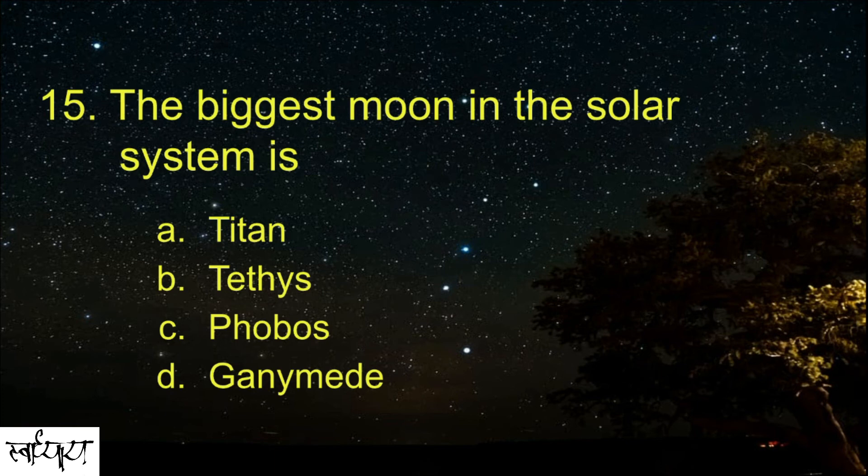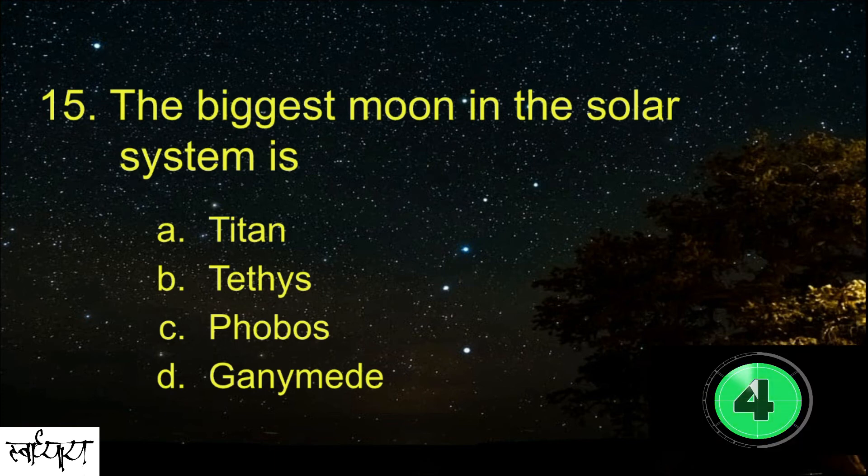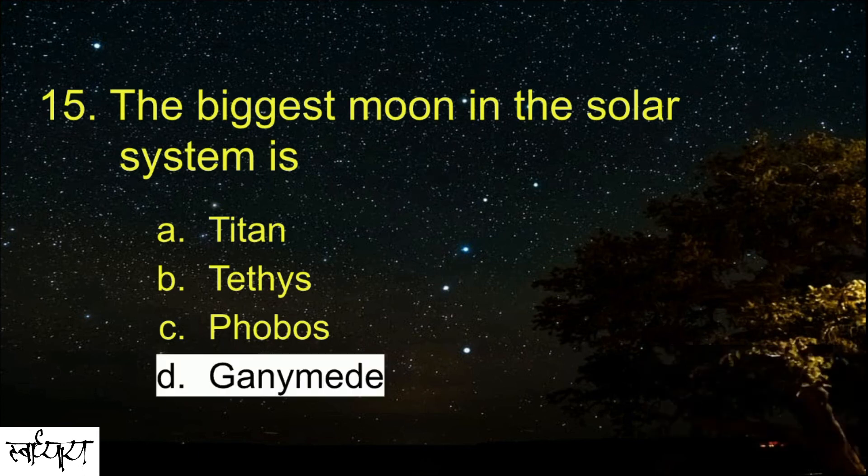The biggest moon in the solar system is? Ganymede.